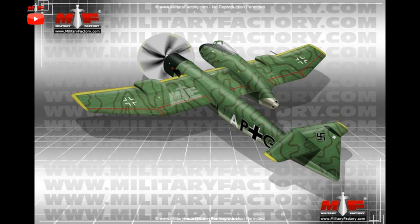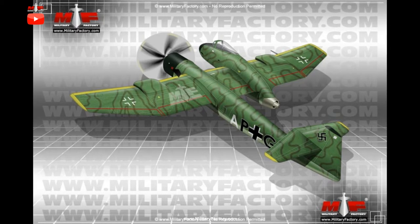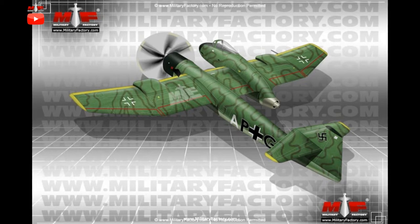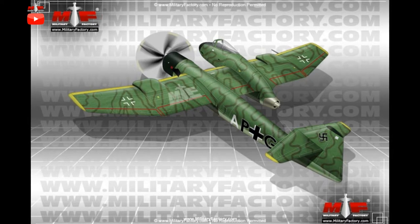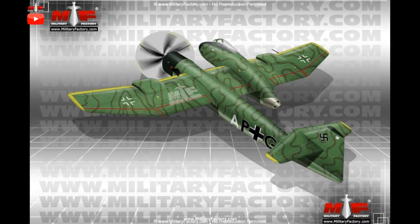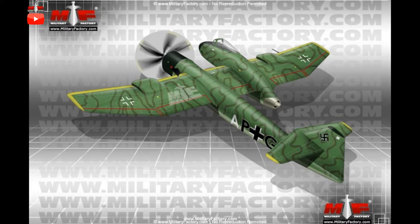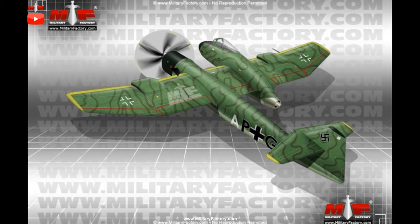B&V designs became some of the more unorthodox aircraft designs of the war, with Vogt's chief achievement of this lot becoming the asymmetric BV-141. The BV-141 took on a highly unconventional arrangement in which the aircraft utilized a typical tubular fuselage housing the engine while a separate nacelle was used to house the cockpit. The fuselage and cockpit were both offset from the centerline — the fuselage to port side and the cockpit to starboard.